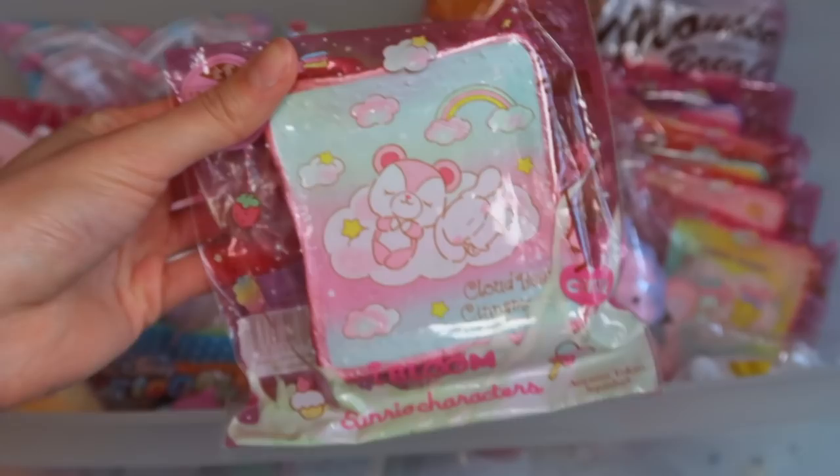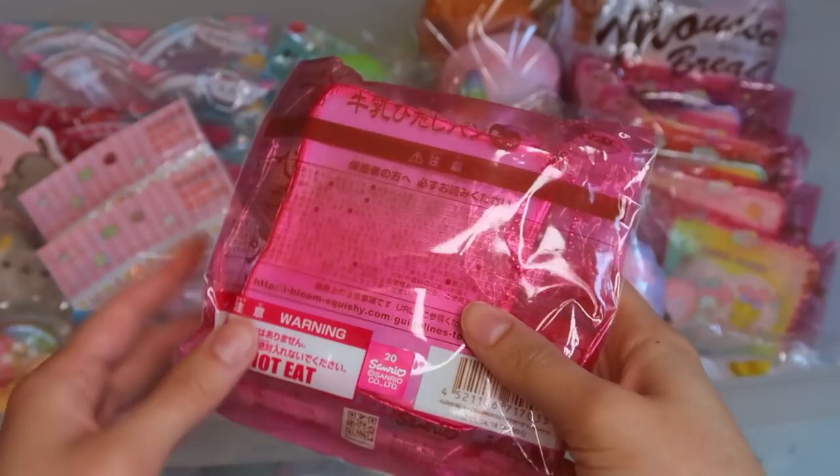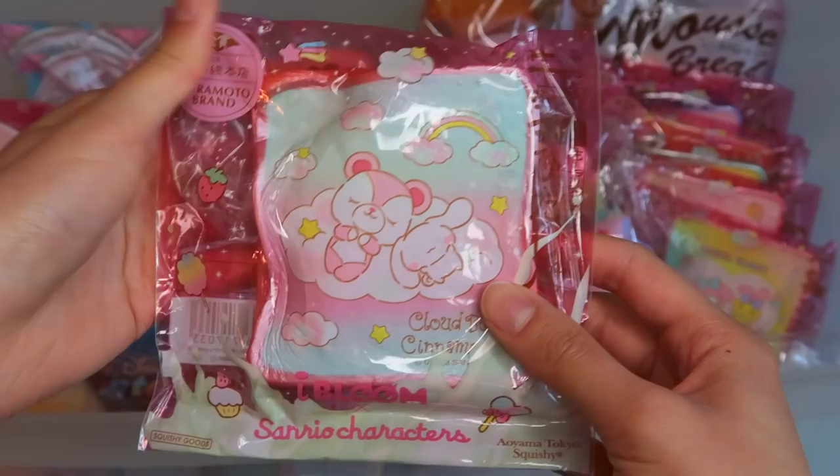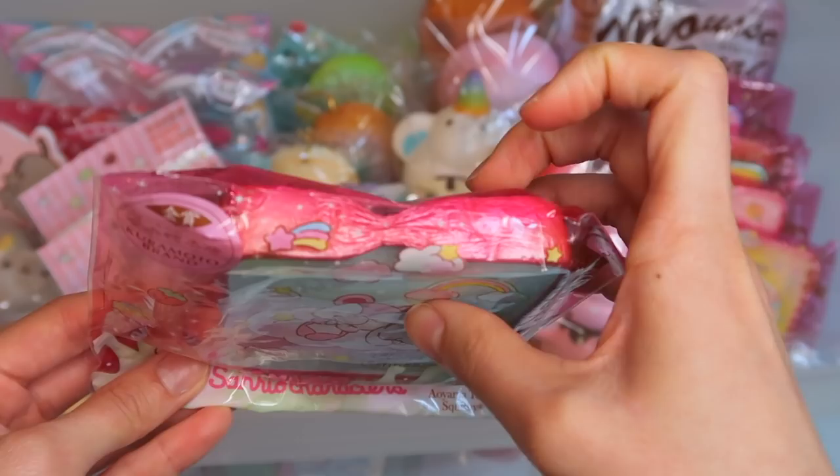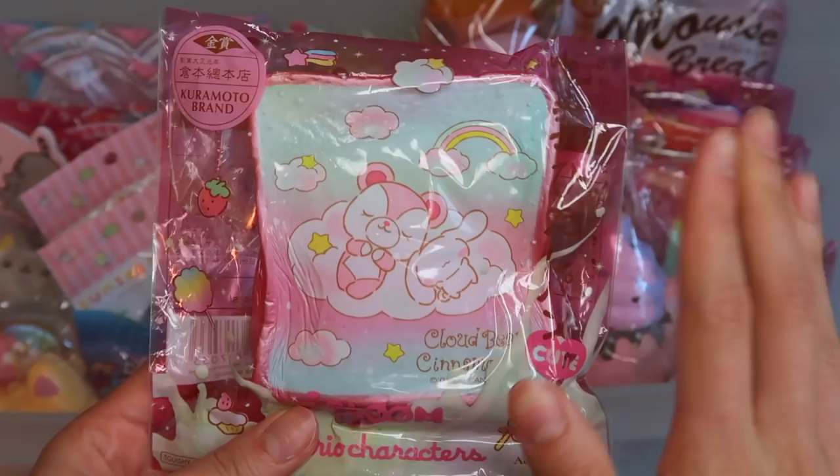iBloom and Sanrio did a collab together — this is the iBloom in collaboration with Sanrio Toast. We have cinnamon roll and cloud bear. Not much for squishing since toast squishies usually aren't very satisfying to squish for me, but I love the designs — that's why I have them.